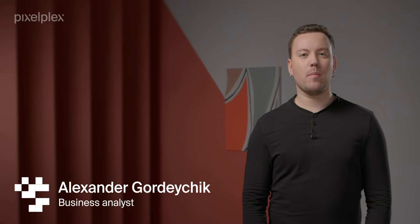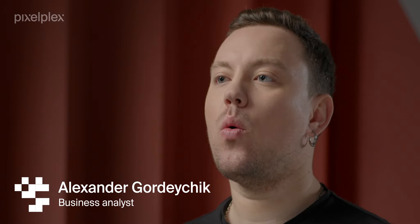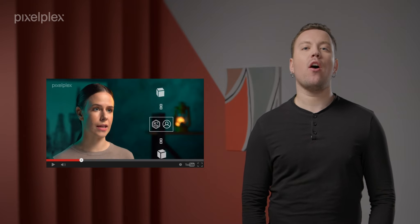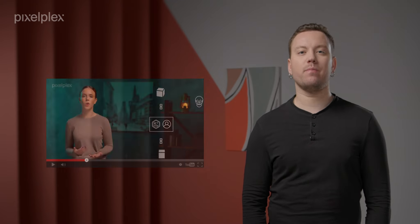Hello everyone and welcome back to the NFT series. We hope you are already familiar with NFTs and know what they do. If not, you can watch our previous videos to learn the basics of this groundbreaking tech. Now let's dive into NFT use cases and see many real-life examples from various domains.